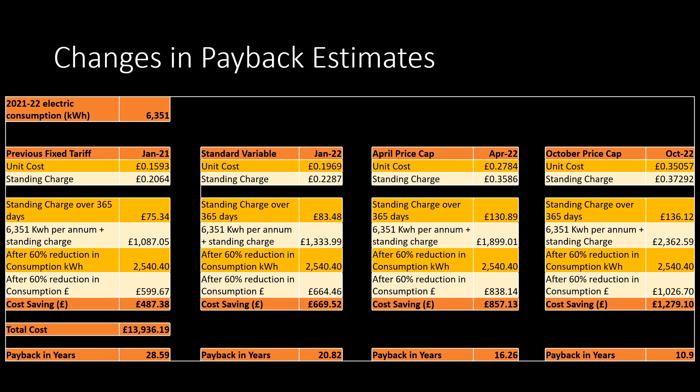To explain this, let me show you how that changed from when I did my analysis in April 2022. Do note that this is based on our own tariffs, so it will differ for everyone else depending on your tariff, location, and setup. When I looked at my last fixed rate, based on consumption during January 2021 through to January 2022, I imported 6,351 kWh from the grid at a cost of £1,087.05. This was also the last year where I was on 100% grid import. So if we were installing our solar and battery storage at those rates today, my savings for the year would be £487.38, with a payback period of just under 29 years.